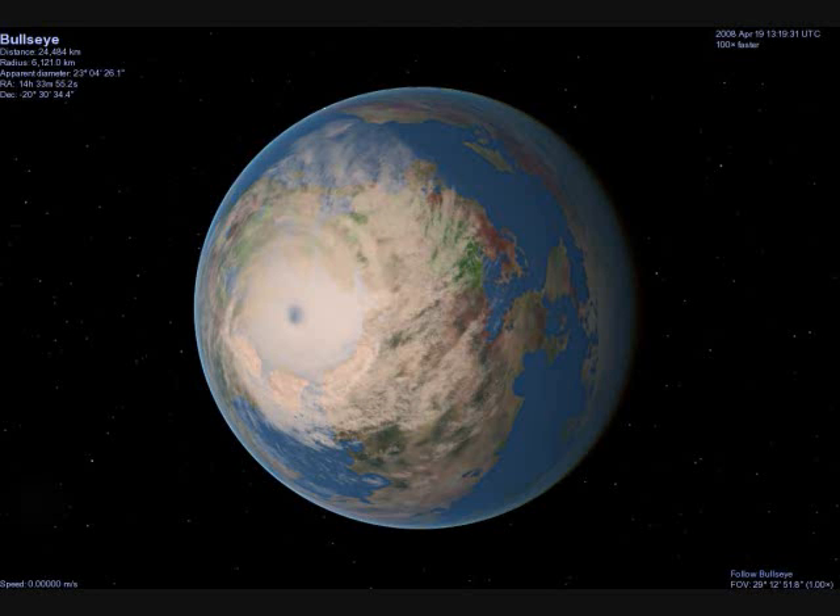An interesting thing about a tidally locked planet is that the side facing the sun will have a spot that reaches boiling temperatures, producing a constant hurricane much like Jupiter's red spot, but for completely different reasons. However, if there was a way to have seas or oceans in the warm zone, there would be good areas to live.